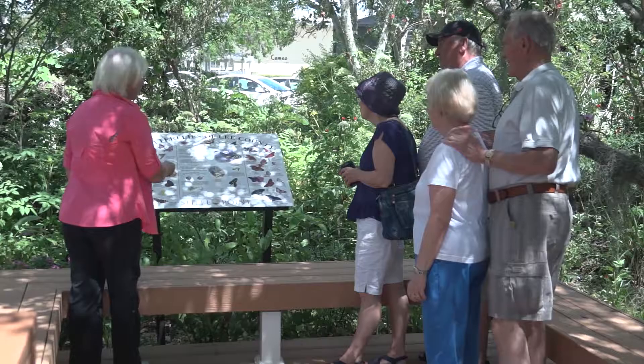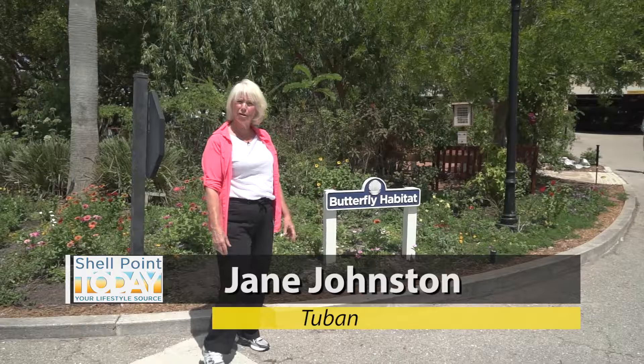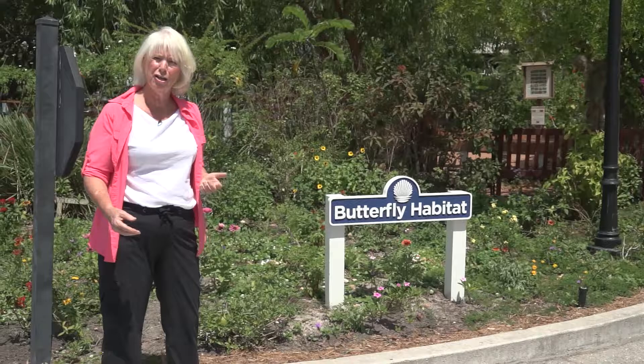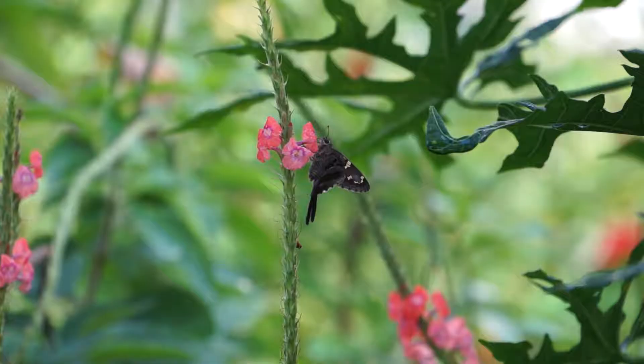If you guys look around, we have a lot of them here today. We're really excited to show you all what's new in the butterfly habitat. The first thing that you're going to notice is our new sign that says butterfly habitat. Last year, at the end of last year, we formally renamed the area from the Shell Point Butterfly Garden to the Shell Point Butterfly Habitat.